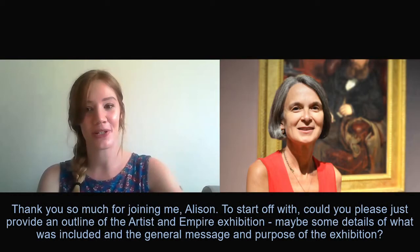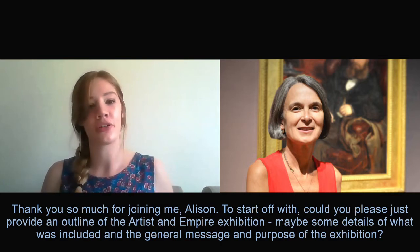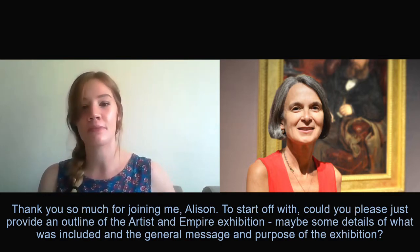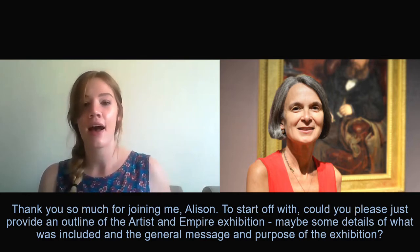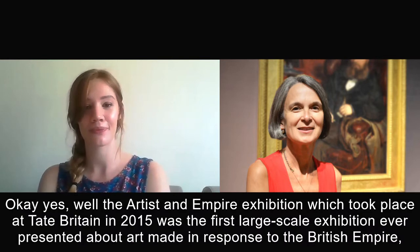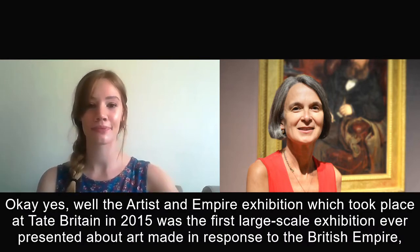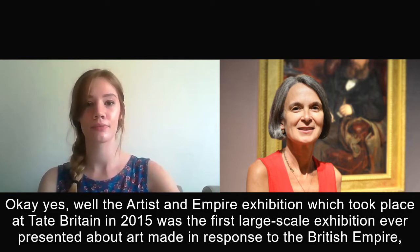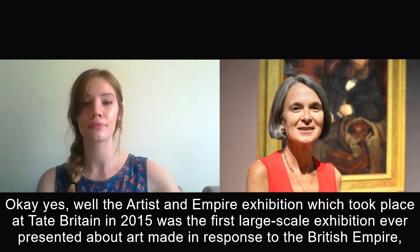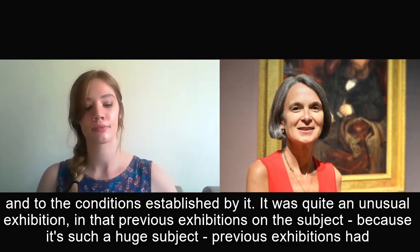Thank you so much for joining me, Allison. To start off with, could you please just provide an outline of the Artist and Empire exhibition — maybe some details of what was included and the general message and purpose of the exhibition? The Artist and Empire exhibition, which took place at Tate Britain in 2015, was the first large-scale exhibition ever presented about art made in response to the British Empire and to the conditions established by it.